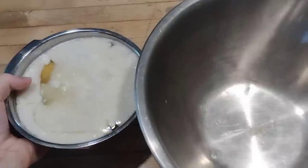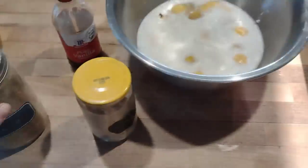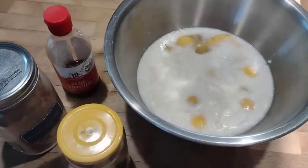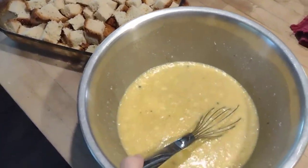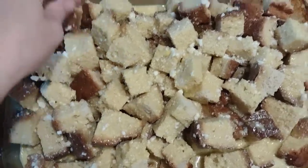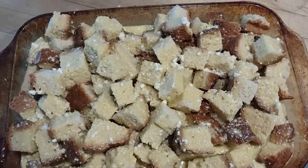My bowl ended up being a little too small so I transferred to something bigger. We're going to add some vanilla, nutmeg, and cinnamon — I almost grabbed cumin by mistake, good thing I read the label! Mix that into the mixture just like you would with French toast, then pour it over the top of the bread cubes, making sure to thoroughly soak all the bread so every piece gets moist. Put this in the oven at 350 degrees and let it bake for about 35 to 40 minutes.